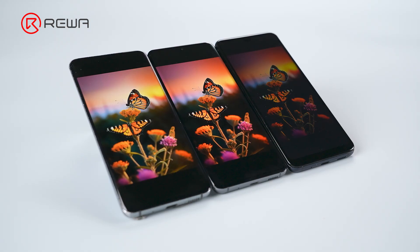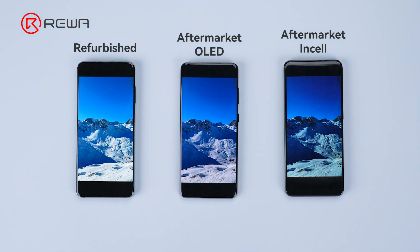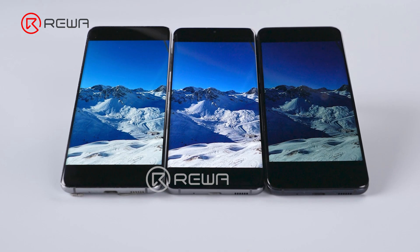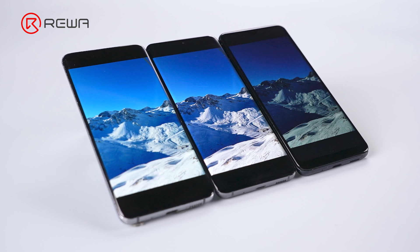The refurbished screen exhibits a natural color tone. The OLED colors are a bit colder and more saturated. The Incel display exhibits a dim tone with poor contrast, leading to a noticeable loss of details, especially in darker color regions.